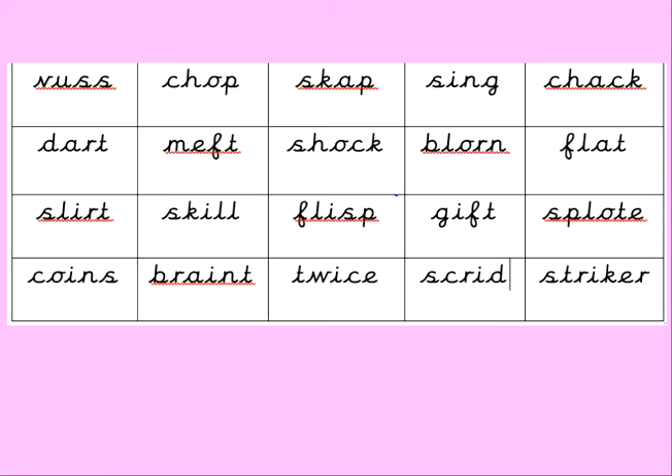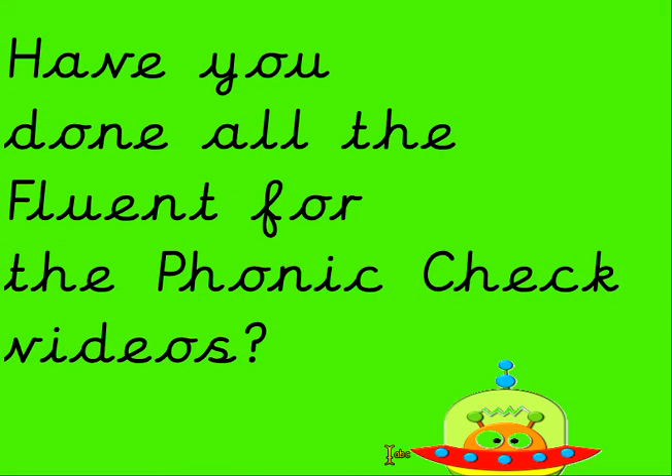How did you get on? Have you done all the fluency videos for the phonics check? Leave me a like if you have and you're doing really well with them. See you next time.